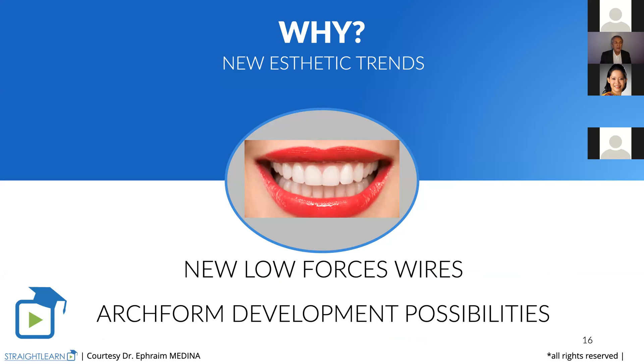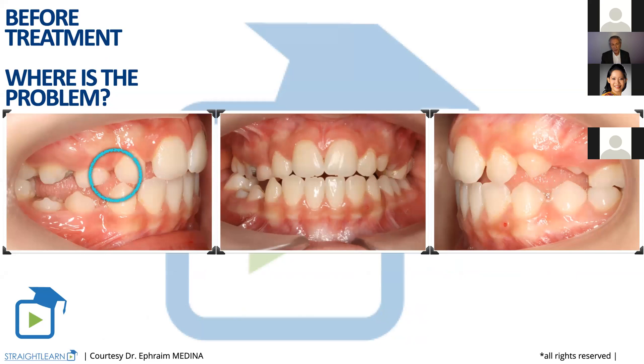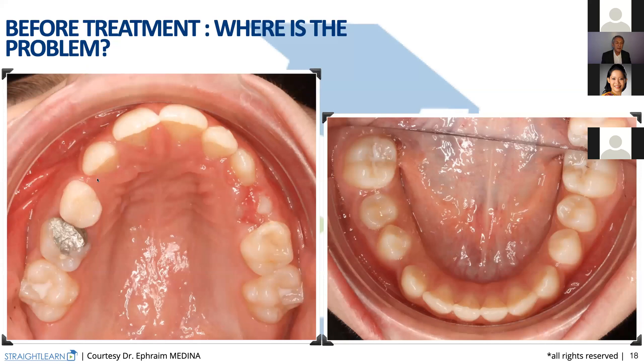Let's come to see this patient. Where is the problem? The problem is very easy to check. We don't have enough space for tooth 13. And as we don't have enough space for 13, we check it here. We will need to develop the length of the arch instead of telling the patient we are going to extract two or four teeth, as we did for a long time.